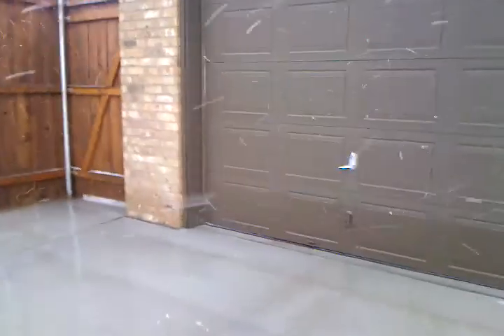As we walk around back here, here's the garage. Out here going to the back, there's the extra garage.